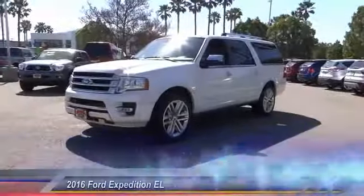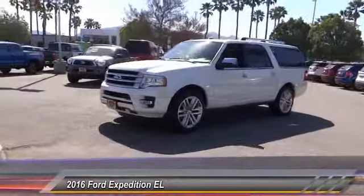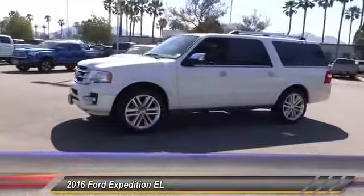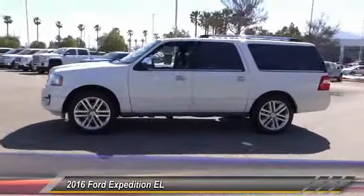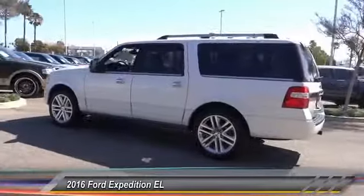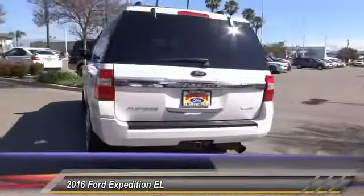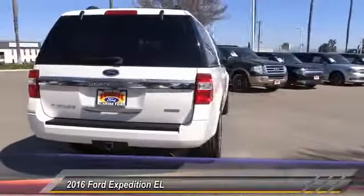The 2016 Expedition EL. This is the largest SUV in the Ford lineup with seating capabilities of up to nine people. The Expedition EL is the elongated version of the standard Expedition and offers generous cabin space, aggressive looks and outstanding towing capabilities and is priced below $50,000.